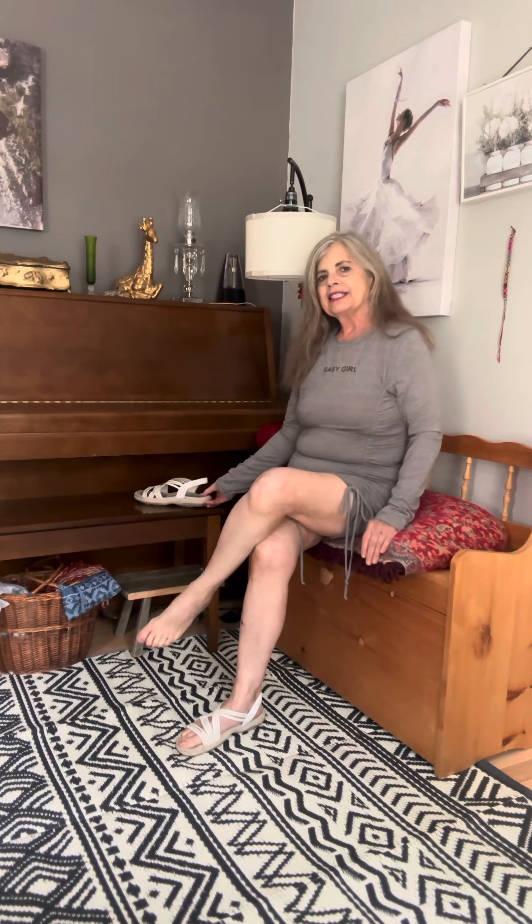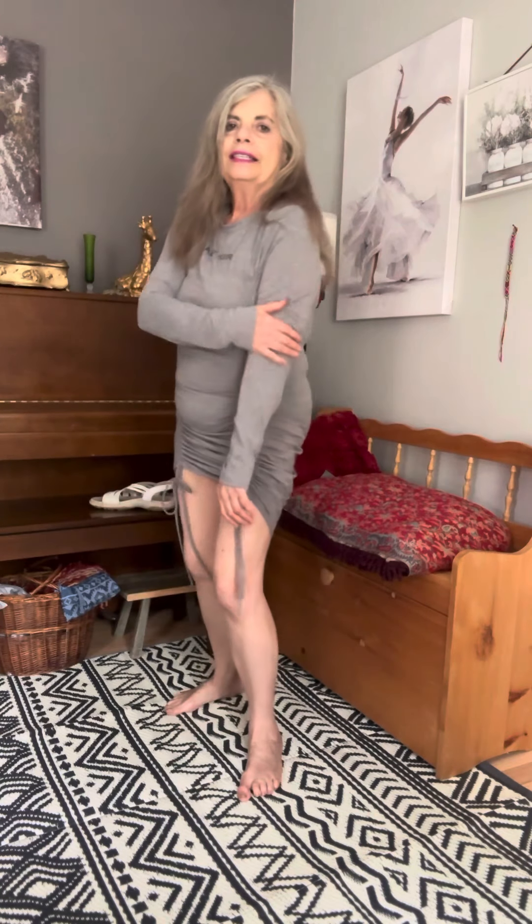I like the style, and I like the fit, and I like the way it feels. Very soft and comfortable.